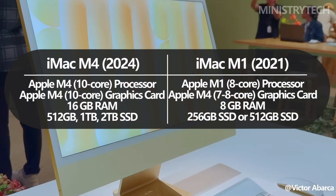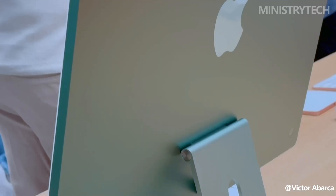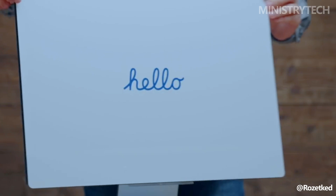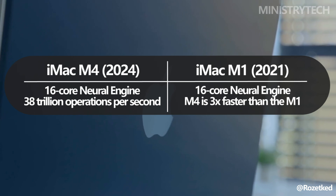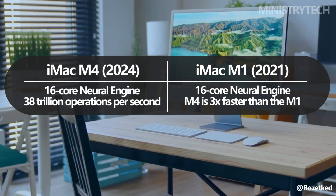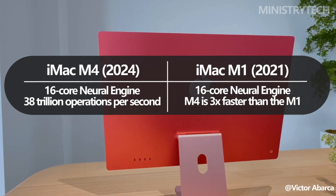Apple Intelligence enables the iMac M4 to handle generative AI tasks and other machine learning functions at unprecedented speeds, thanks to a 16-core neural engine capable of 38 trillion operations per second. This substantial boost in neural processing sets the M4 apart, especially for users who rely on AI-driven applications, from creative tools to productivity software.